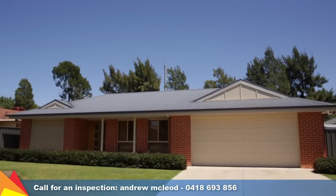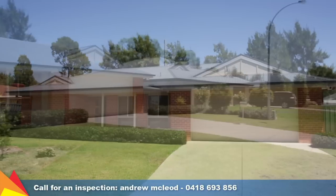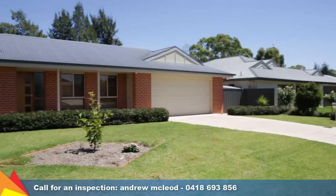Hi, I'm Andrew McLeod from Fitzpatrick's Real Estate and welcome to 12 Adjun Street, Mount Austin, Wagga Wagga. Beautifully presented and well-maintained from front to back, this modern and stylish home has everything you and your family could wish for.